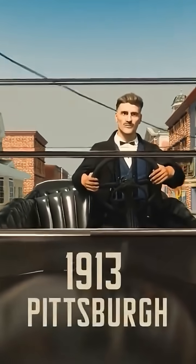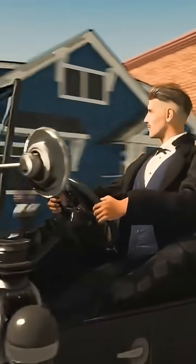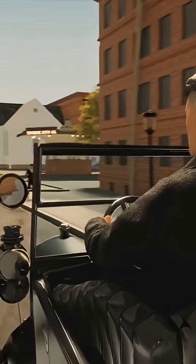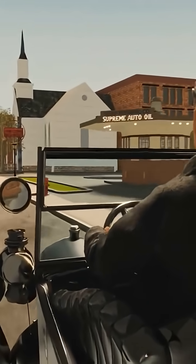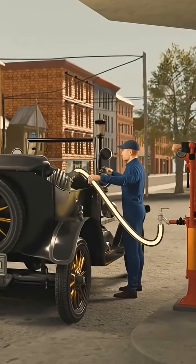It's 1913. You're driving along in your brand new Ford Model T. The roof is down, the sun is out, life is good, but you're running out of gas. Luckily, the world's first gas station just opened up around the corner, so you pull in and fill up your car in seconds.